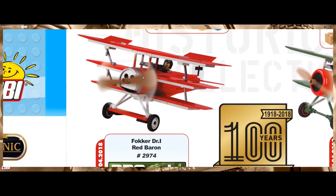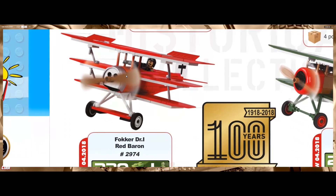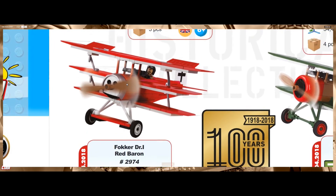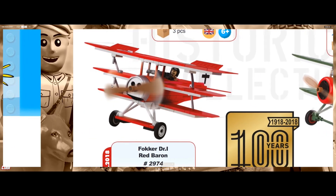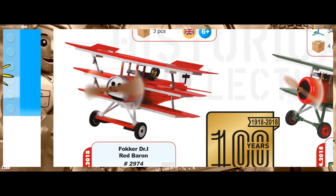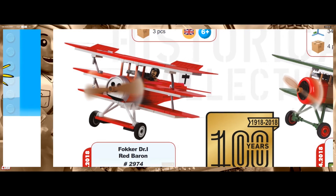We also have the Red Baron airplane with 220 pieces, really looking nice. We see a new part here on the front where the propeller is attached, and also two MG guns.